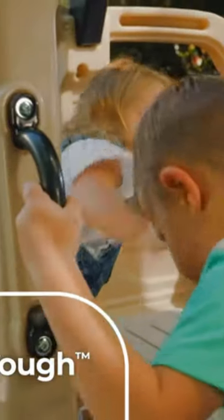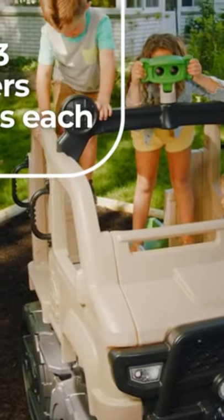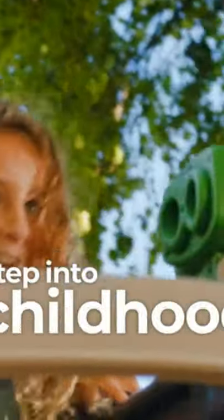And because it's made ever tough, it's ready for repeat trips into the wilderness. The Safari Truck Climber by Step 2. Step into childhood.